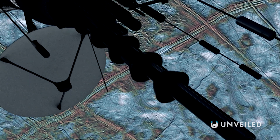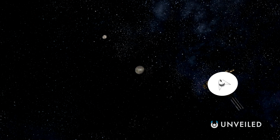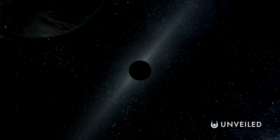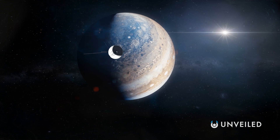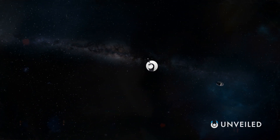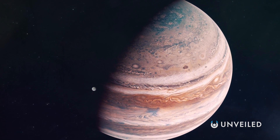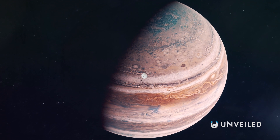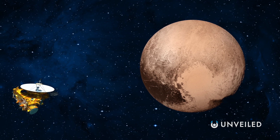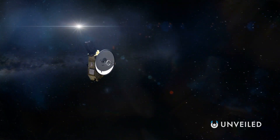Juno wasn't the first space probe to see Jupiter. Voyager 1 and Voyager 2, the two oldest artificial objects still operating in the solar system, both saw Jupiter as well. Both were launched in 1977 and are still functioning decades after their original mission ended. Importantly, the Voyager spacecraft didn't enter orbit around Jupiter — they continued on to provide data on the furthest parts of our solar system and are now billions of miles away. The New Horizons probe, launched in 2006, also did flybys of Jupiter for a gravity assist, but its primary goal was the exploration of Pluto, and it's been providing data on trans-Neptunian objects and the Kuiper belt ever since.